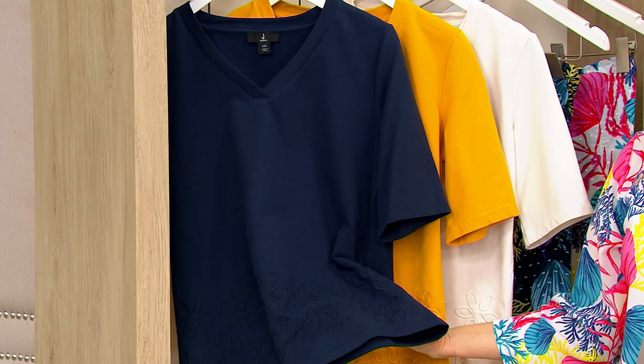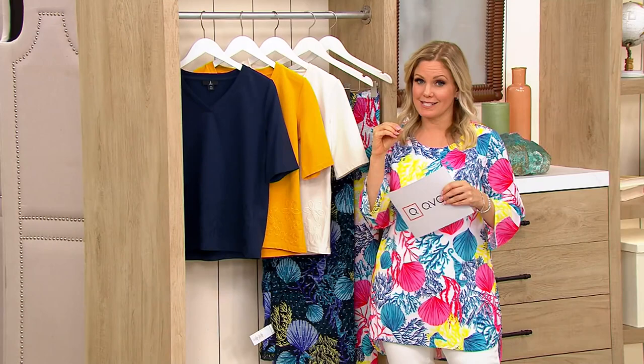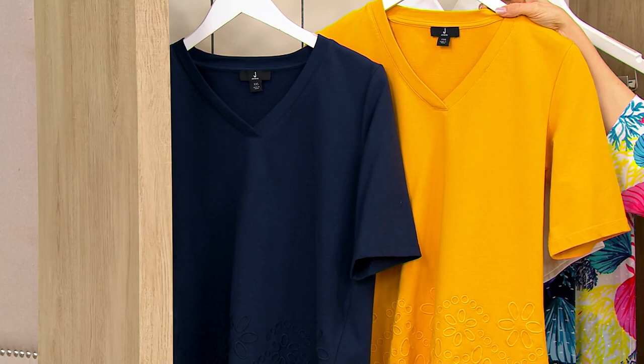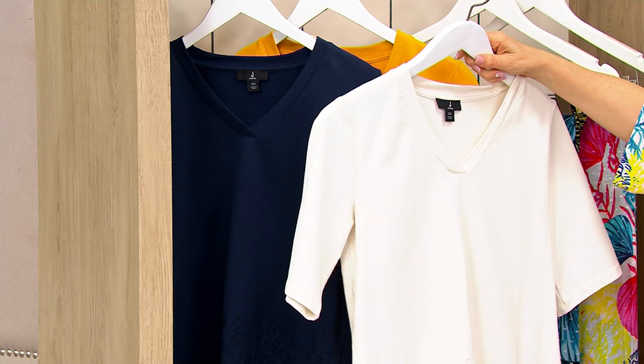$16.50 is what you are saving at this clearance price, and we're not going to be able to get any more of these back in. Originally it was $54.60, now it is $38.22. Here is your marine blue and the sunset yellow — you really get to appreciate and see the embroidery on that one. Here's the cream — I keep calling it white, but it actually is a cream.